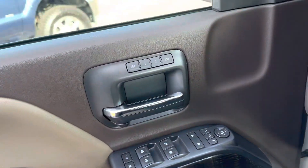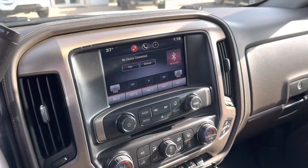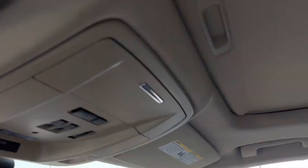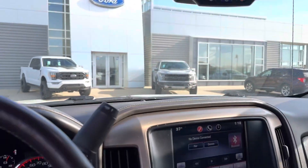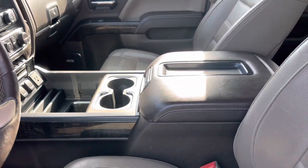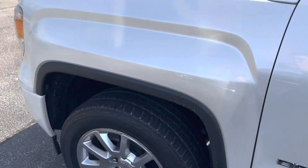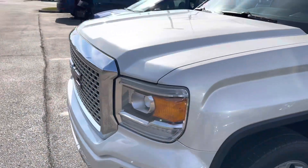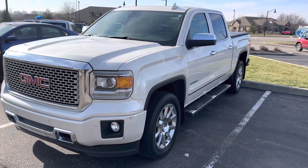Automatic folding mirrors, memory seats. This is a fully loaded 2015 GMC Sierra with a sunroof. Plenty of storage, very clean. If you're interested in this vehicle, feel free to give me a call back at 317-852-2231. Thanks, have a good day.